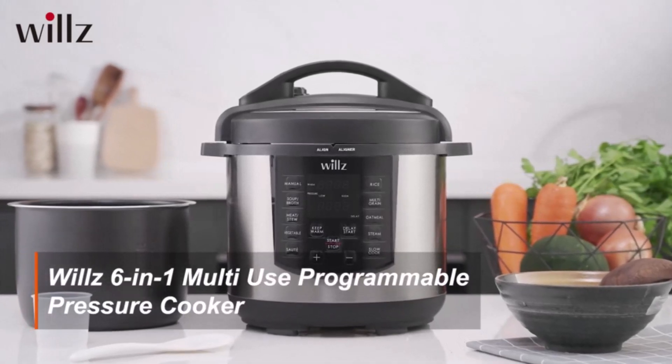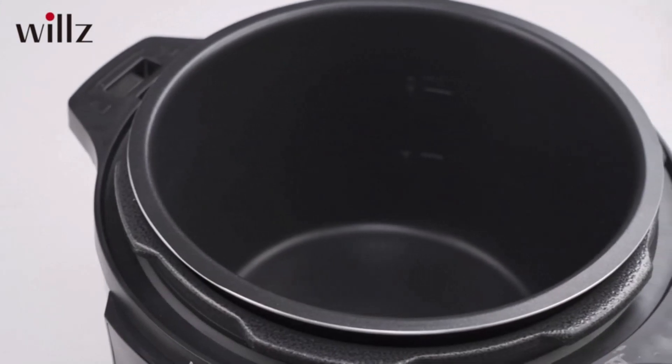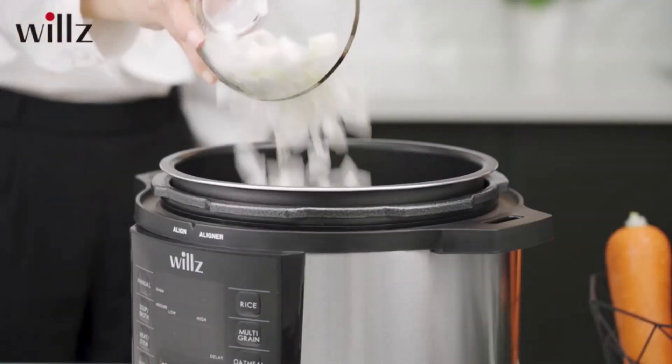Hi guys, there are many options of electric pressure cookers to choose from, such as Instant Pot, Comfy, GoEyes USA, Blue Diamond, Cuisinart, and more — so how do you know which one is the best?